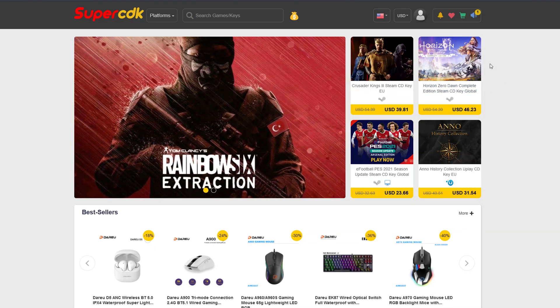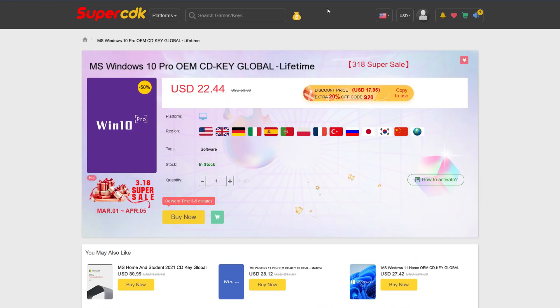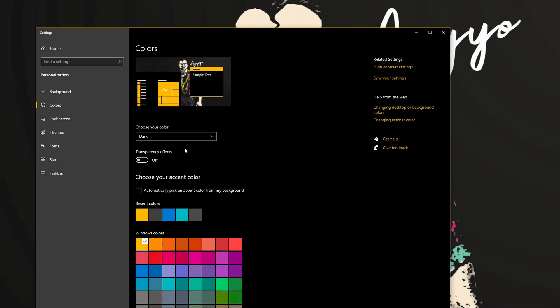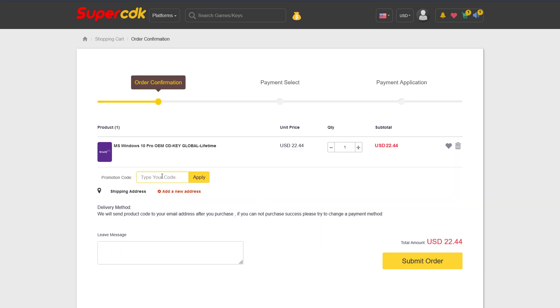Today's video is brought to you by SuperCDK.com, where you could save money on games for all of your favorite platforms, as well as software like Windows 10 Pro licenses for just $22. You can unlock the prestigious Dark Mode for Windows 10, which I honestly could not live without — it is blinding without Dark Mode. And you can save an additional 25% off at checkout by clicking buy now on any software products over there.